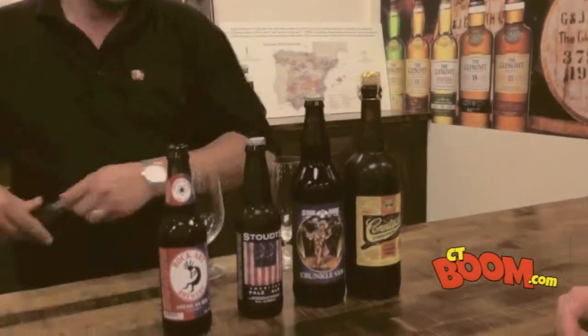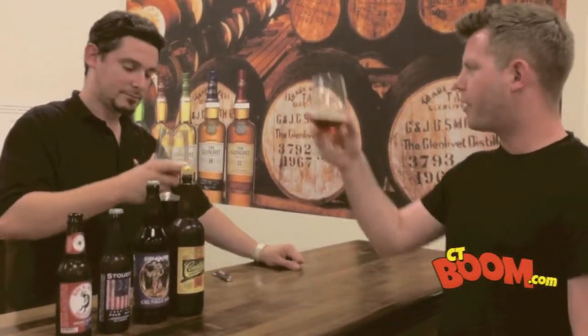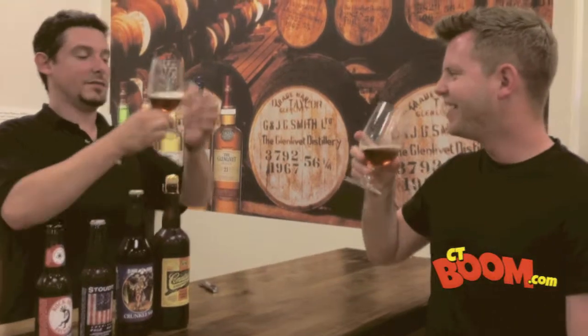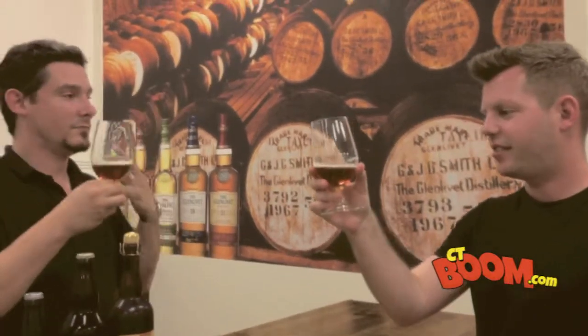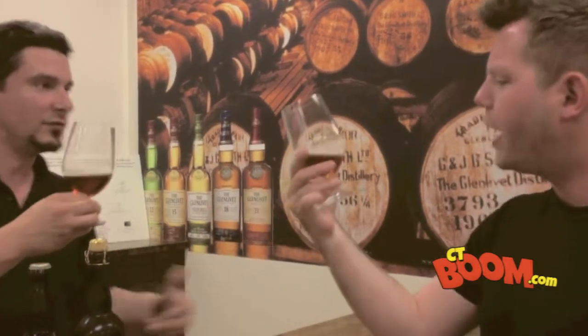They do a darn good job. Let's pop it open. Alright, to America! And you can kind of see — this one has some good malt character to it. So you do actually get kind of that reddish tinge to it. Cool.